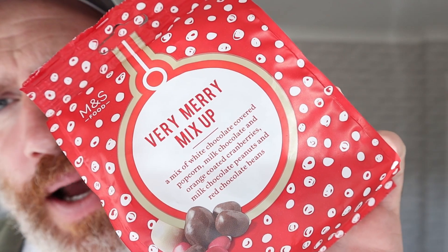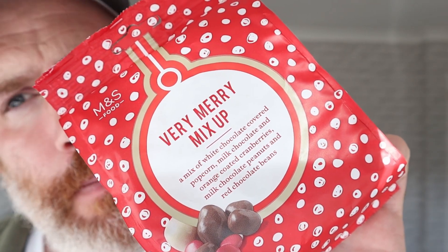Hello, welcome to our YouTube channel. We've got here from Marks and Spencer's. Nice packaging, I like their Christmasy sort of packaging. Very Merry Mix Up.